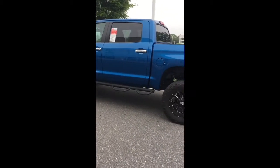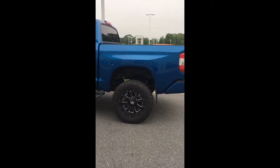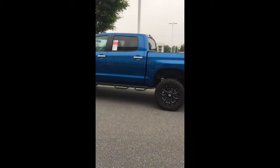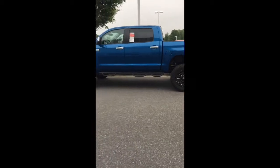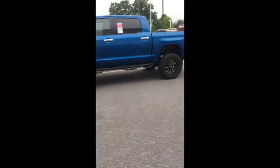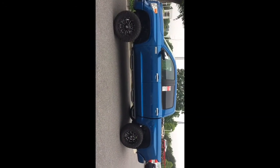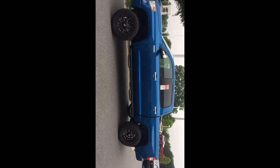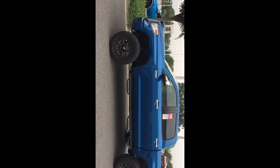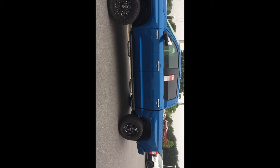Check out this 2017 Tundra Platinum. Let's take a step back. This truck's got 35 inch Nitto Trail Grapplers and XD wheels. This is Blazing Blue Metallic Platinum, black interior. It's got the Predator Step Bars and a six inch lift.